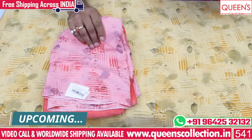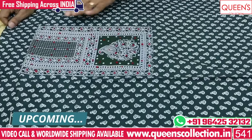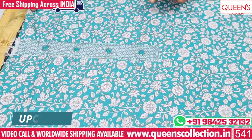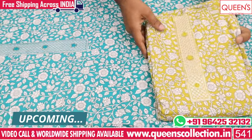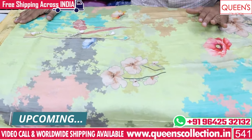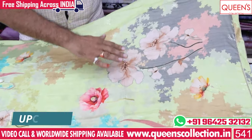So if you watch the video till the end, there are many rare, unique, and uncommon collections. The variety is available on your screen and you can contact us. There is also a worldwide shipping facility, a free courier service, and a tailor service available.